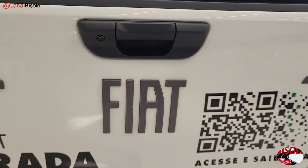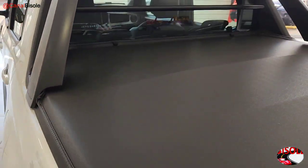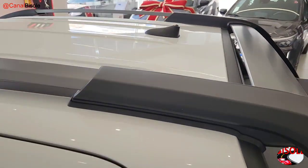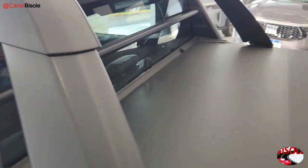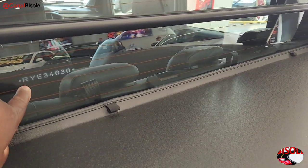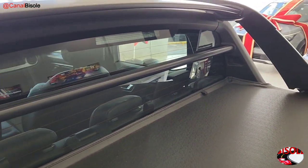It comes with a reversing camera, a maritime tonneau cover, a Santo Antônio bar with a rack, a roof antenna, a protective bar for the rear glass, with a rear defroster and Black Light treatment on the 2024 rear glass.